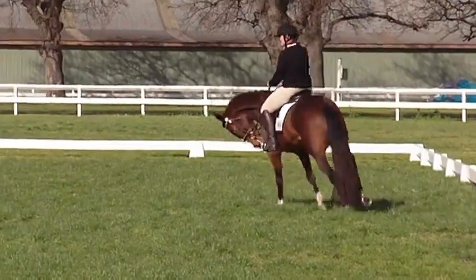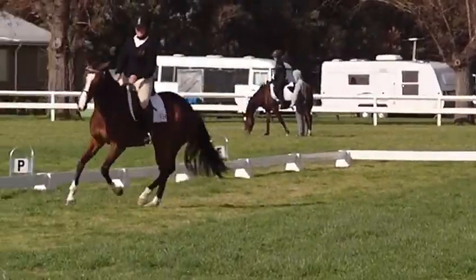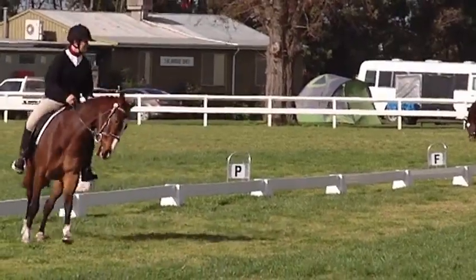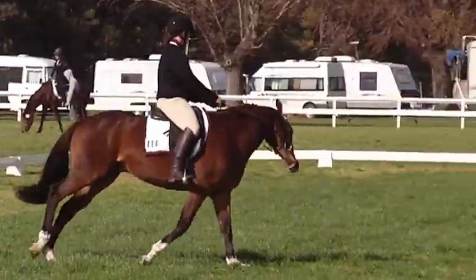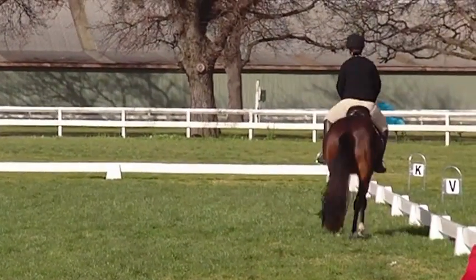She's got a lovely stride going there, she's looking up beautifully doing a lovely 20 metre circle. It's very nice. Slight resistance there in the bridle, but Grand Prix isn't for another four years, so she should be right with that.